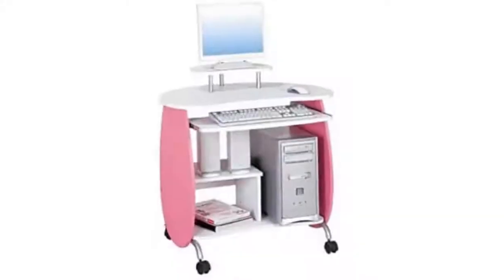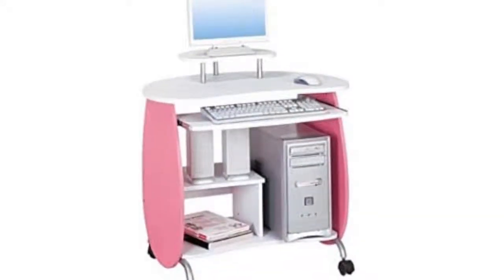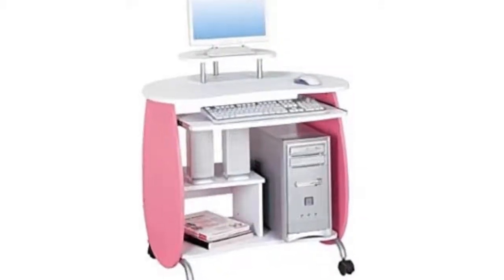Every young lady's space demands a splash of pink. The laptop or PC desk features an elevated monitor shelf that permits for a lot more work space, a spacious slide-out keyboard tray with safety stops, and bottom storage shelves for CPUs and other accessories.